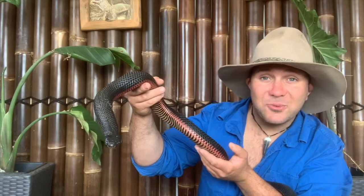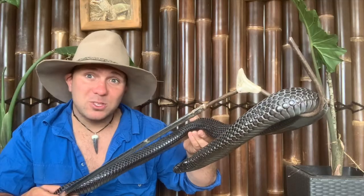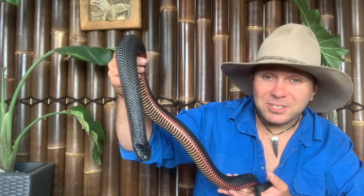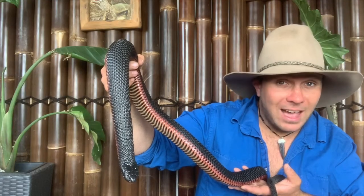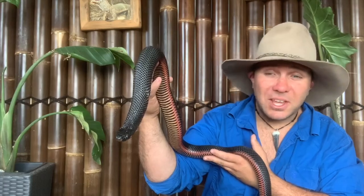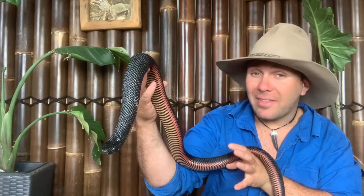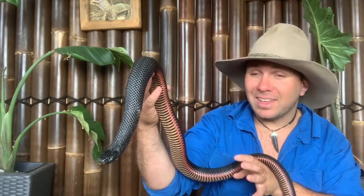This fella here is a red-bellied black snake, while this bloke is a blue-bellied or spotted black snake. While these two are obviously in the same family, there is a major difference: this species gives birth to live young while this species lays eggs. In this video we're going to discuss why some reptiles lay eggs while others give birth to live young, and what are the advantages and disadvantages of either.